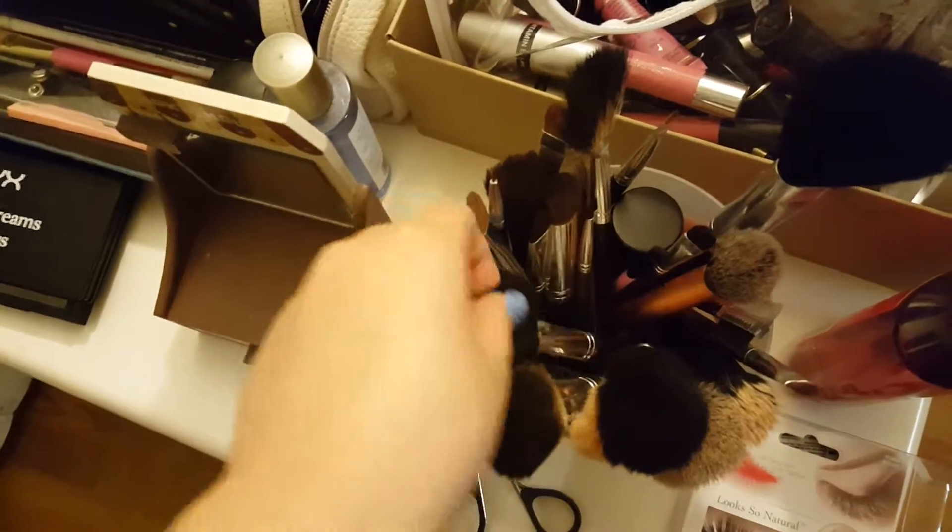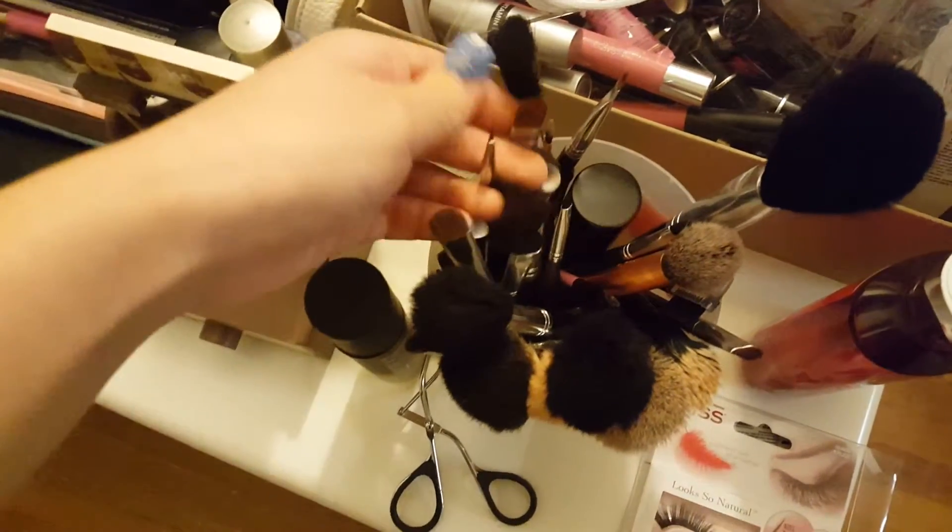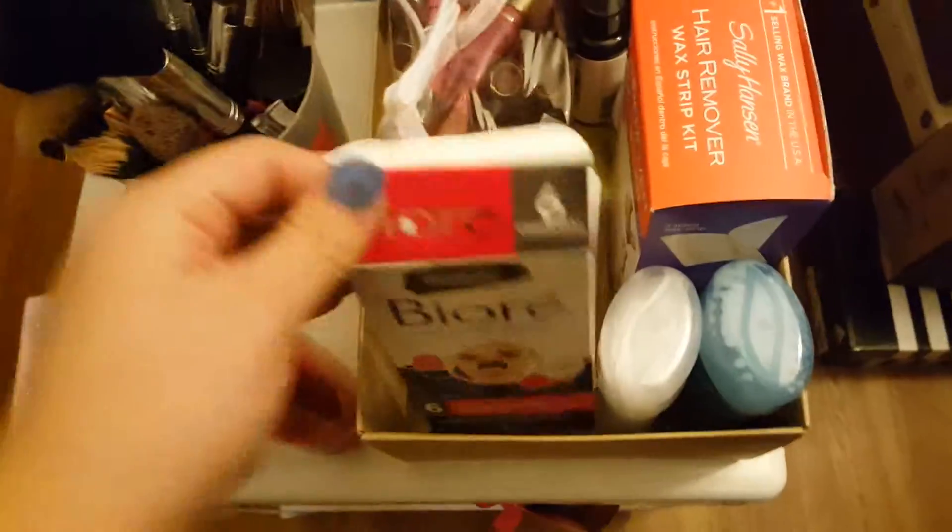This is a face brush, contour brush. We have a Kabuki brush and eye brushes — all kinds of brushes. And then in this little shoe box I have the Bioré Deep Cleansing Charcoal Pore Strips. I have some deodorant.